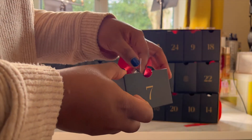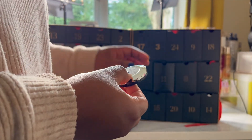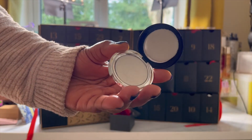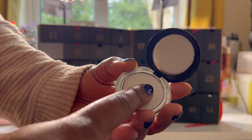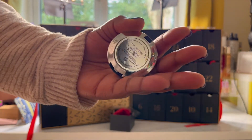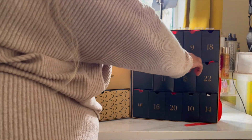Day seven is the By Terry Hyaluronic Hydra Press Powder. I've had this before and I actually quite like it. It did leave a little bit of a cast but I think I may have used too much. This one retails for £18. It's a Look Fantastic favourite — an inclusive for all hyaluronic pressed powder from an award-winning luxury French beauty brand. It can be used to set makeup, create a soft focus finish to blur the appearance of imperfections. It's also a perfect size for throwing in your clutch.